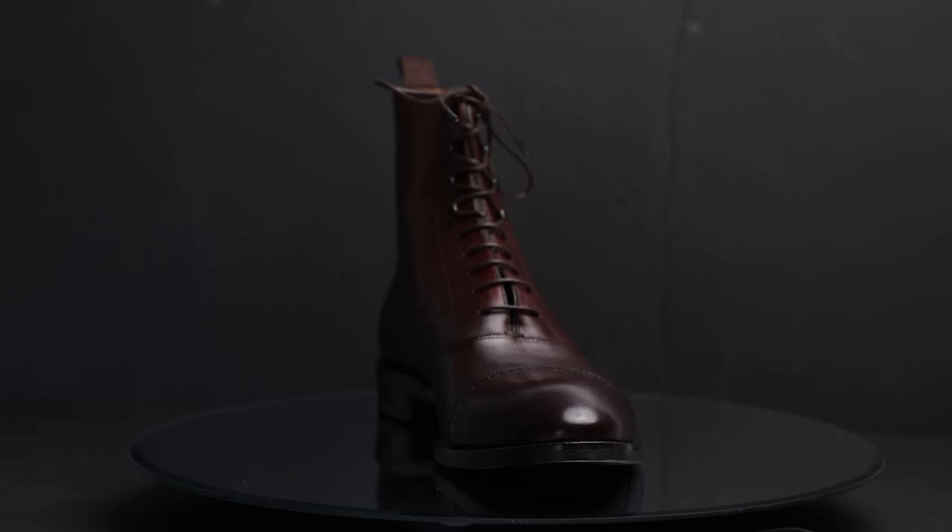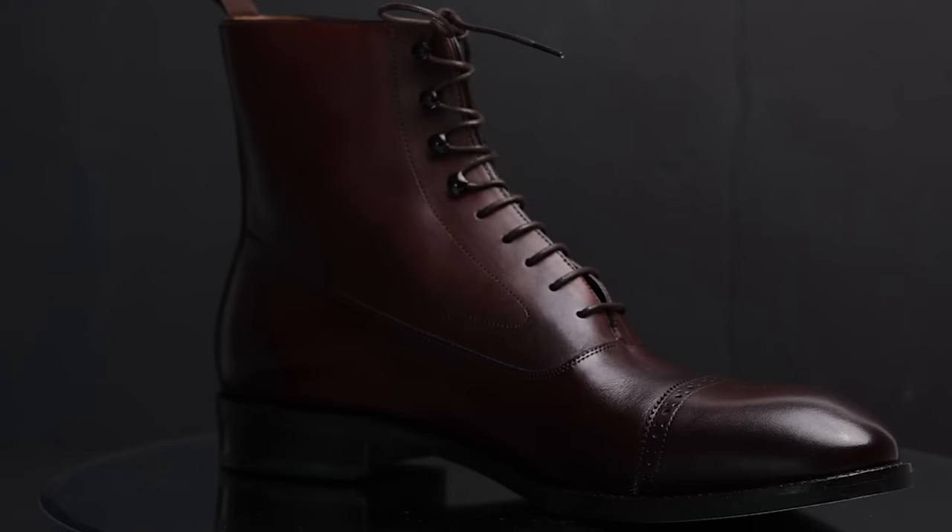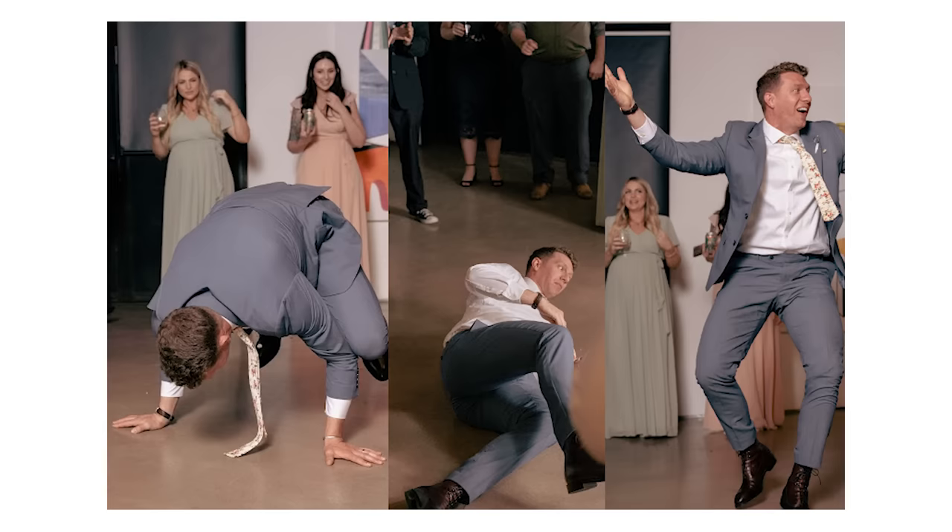My favorite dress boot is the Beckett Simonon Elliot, and I picked mine up in burgundy leather. They're relatively inexpensive but pack a major style punch and are really comfortable — which is great for when I need to bust out my dance moves. Yes, that is a legitimate picture of me at the last wedding I went to. You may want to get the third type of boot before a dress boot, depending on what your work week looks like — you can easily make it the second boot in your collection if your hobbies are tougher on your footwear.